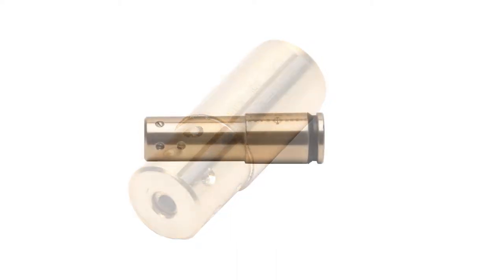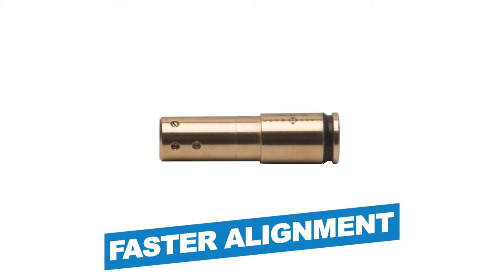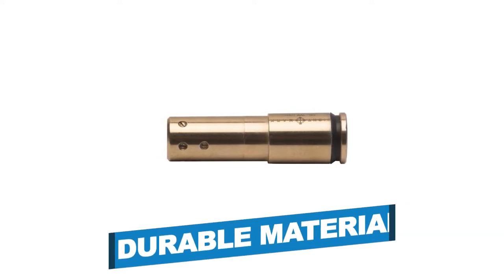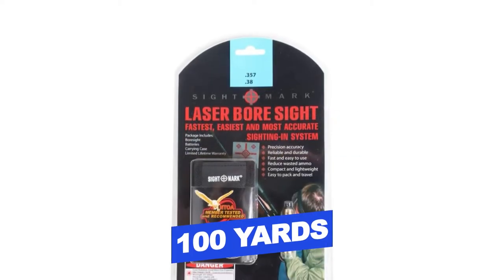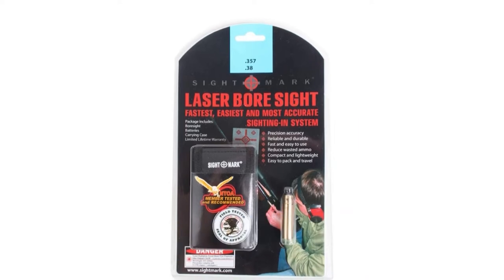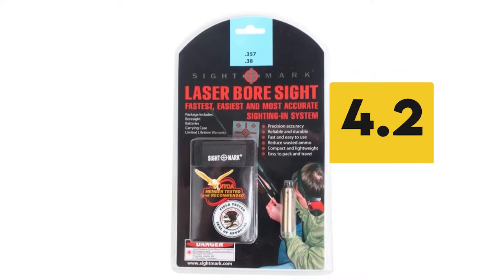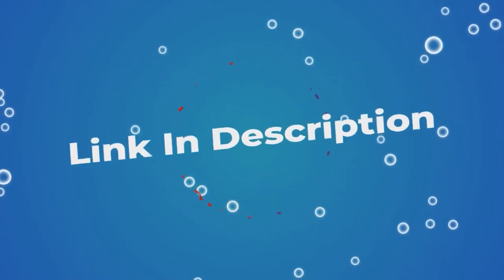Notable features: highly accurate, faster alignment process, durable material. Notable specifications: 100 yards of range, high beam concentration. Users rated this product 4.2 out of 5.